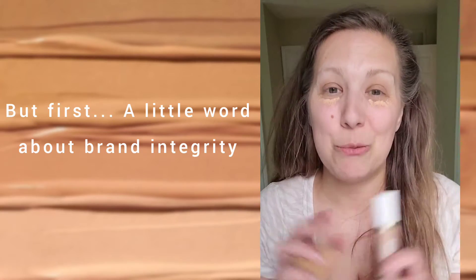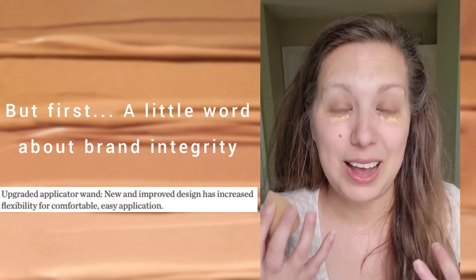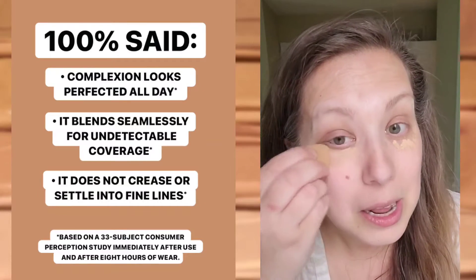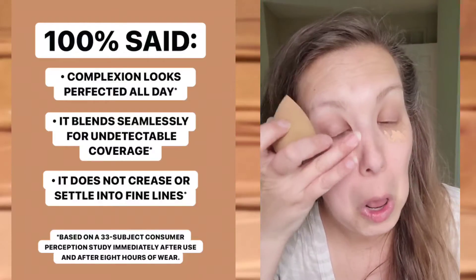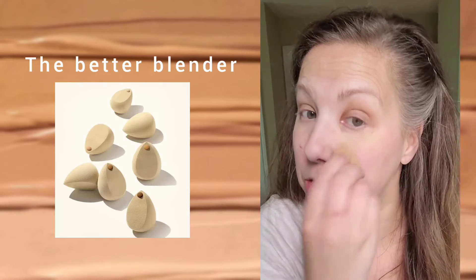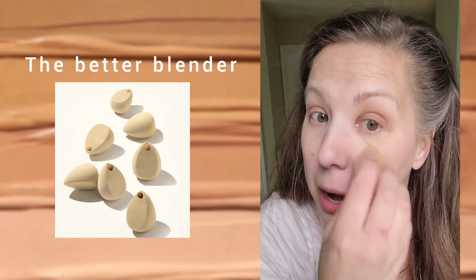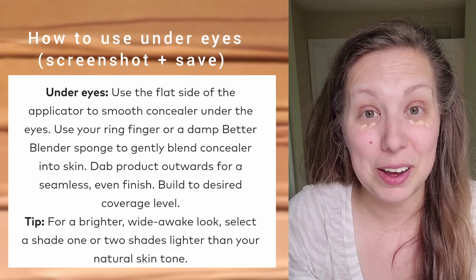They have now relaunched it with a much better applicator that we can really have confidence in. If you don't have this concealer, it is actually phenomenal — I've been using it broken because it's just so good. You can use it with the Better Blender sponge. This tip can get right in there and it really gives you a smooth finish and application. You can also use your fingers.